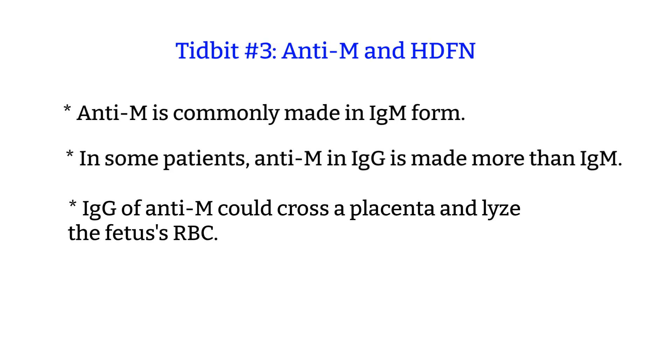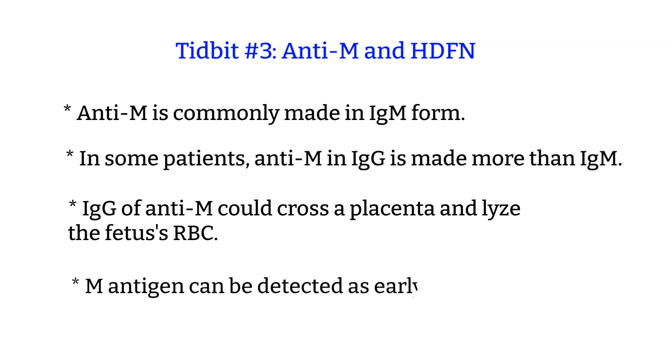The IgG form of anti-M could cross the placenta and attach itself to the fetus's red blood cells. Because of this, at least in my hospital, we stay on the cautious side of things and perform monthly titers on pregnant patients with anti-M. If the titer increases, it is one of the indicators that the IgG of anti-M could be crossing the placenta and attacking the fetus's red blood cells. Of course, we would look at other test results before concluding, but the titer is one of the indicators.